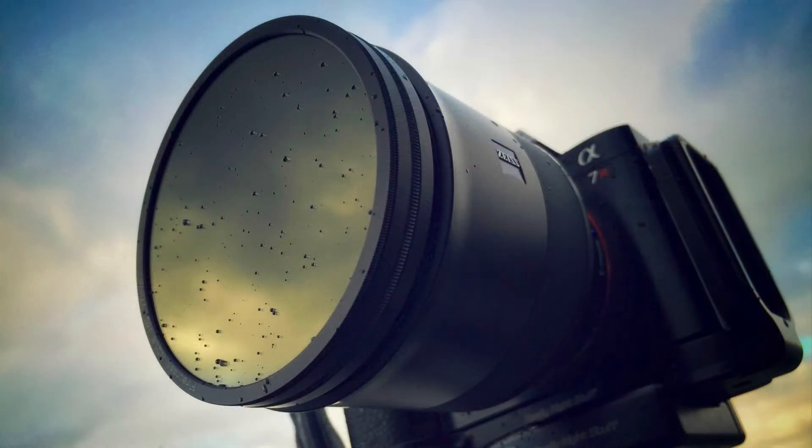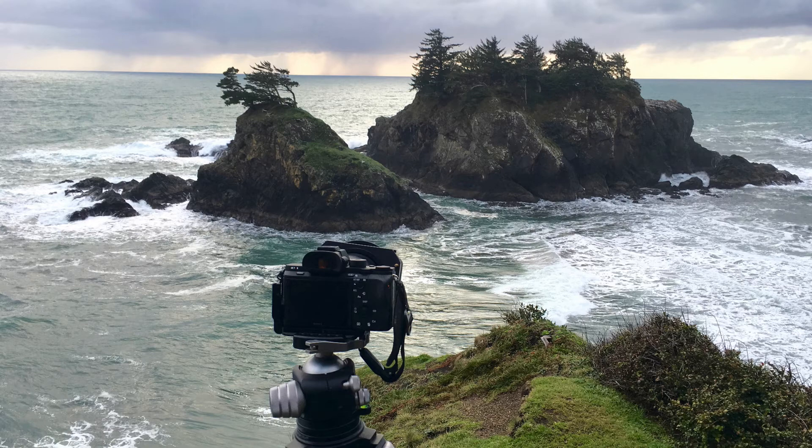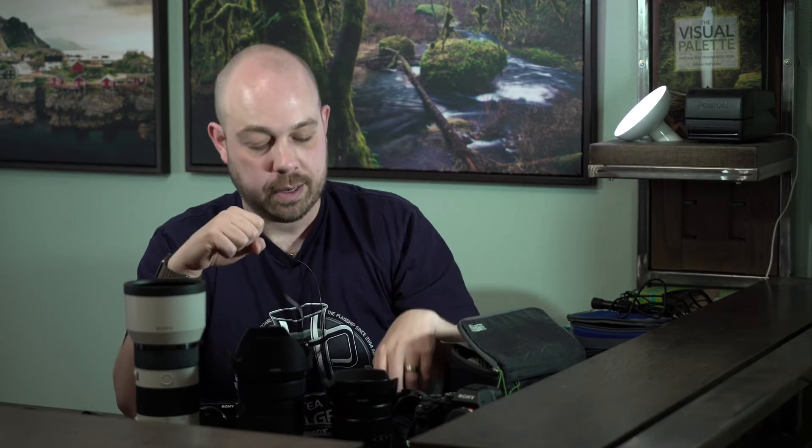Here's one that doesn't get brought up often — a little pack of silica gels. A friend turned me on to them and you can buy these in bulk on Amazon. I keep a bunch of them in my bag because in the climate I photograph in I get tons of spray and it rains a lot. I do my best to dry the camera before putting it away, but these little bags absorb moisture and they're reusable — you can just put them in the microwave and use them again.